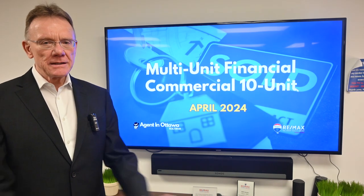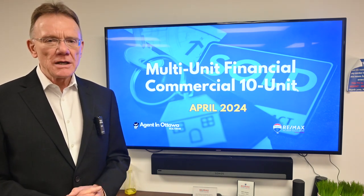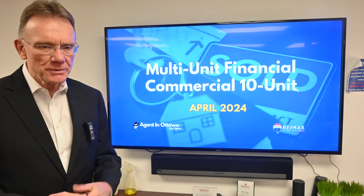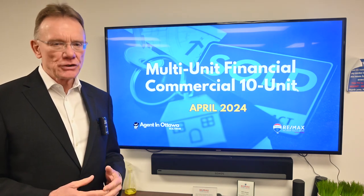Hello, Patrick Walchuk here. For the month of April 2024, we're going to do a financial analysis on a building that sold in Ottawa. As you've been seeing in the past, we try to select two buildings — this is the second of the two, and this one is in the commercial category because it's a 10-unit building.